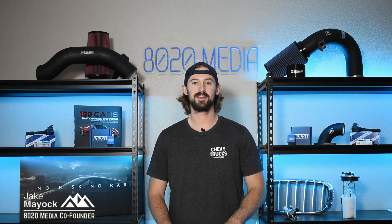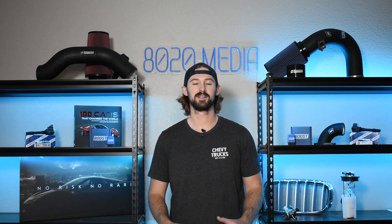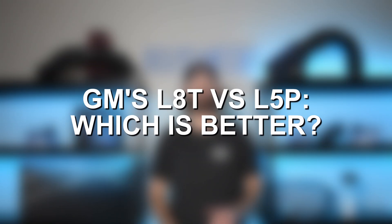Hey guys, Jake from 8020 Media here. Today we're going to be comparing two of GM's engines, the 6.6 liter L8T gas engine against the 6.6 liter Duramax L5P.